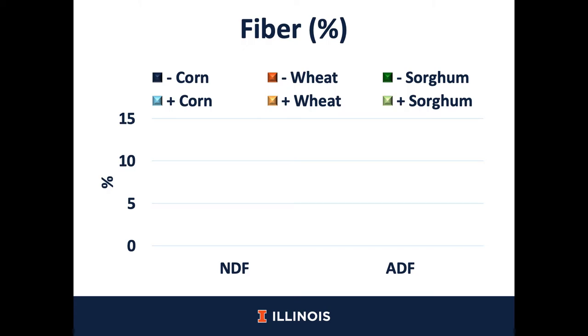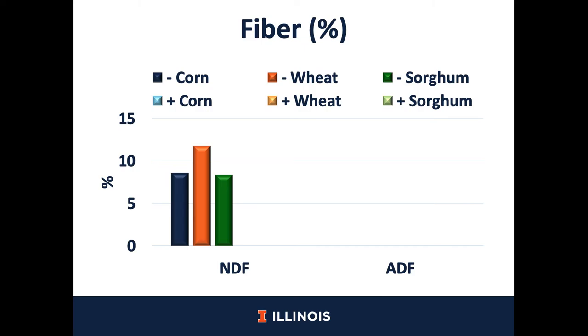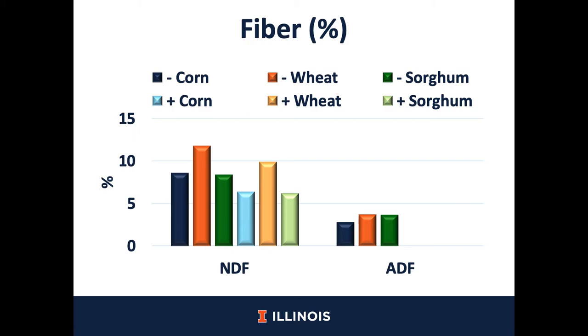Now we are looking at the effect of extrusion on fiber. Neutral detergent fiber in corn, wheat, and sorghum was about 8 to 12%, whereas less NDF was analyzed in the extruded cereal grains. A similar trend was observed for acid detergent fiber. Non-extruded cereal grains had greater ADF concentration compared with extruded cereal grains. This means that the most fermentable part of the fiber in the three cereal grains was soluble, and therefore the less fermentable part of the fiber was left in the cereal grains after extrusion.